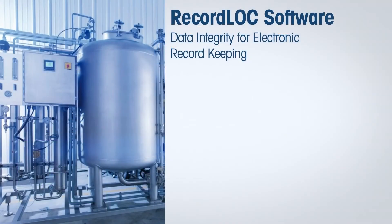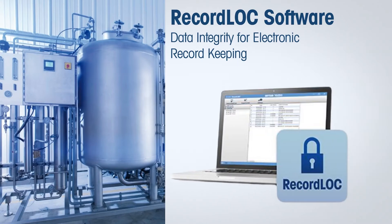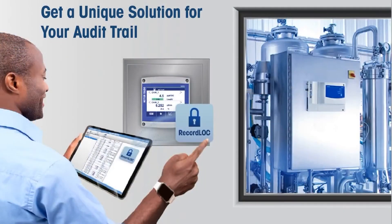In order to meet the requirements of ALCOA Plus with regard to electronic record keeping and data integrity for pharmaceutical waters, Mettler Toledo Thornton has developed the RecordLock data integrity package. RecordLock is a two-part system comprising a PC software tool and a Mettler Toledo M800 2-channel multi-parameter transmitter with 21 CFR Part 11 compatibility. The system can be configured with any combination of two sensors including TOC, conductivity, and/or dissolved ozone.